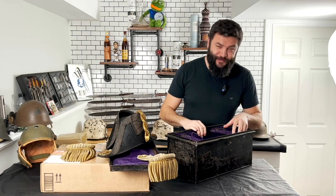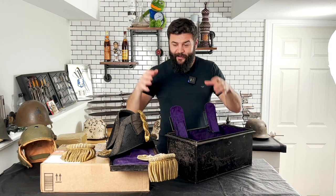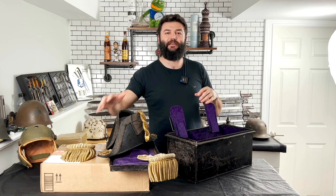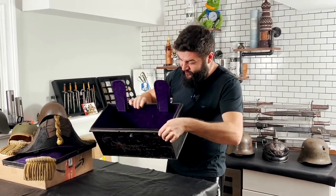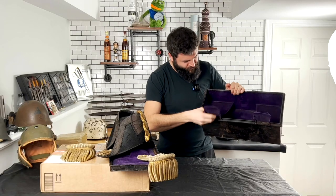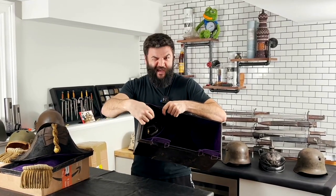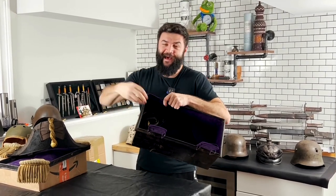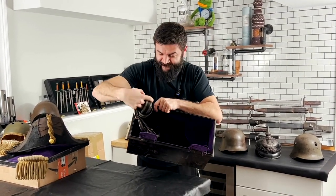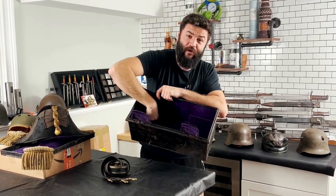I'm excited because this is really a surprise for me and for my customer. It was a complete set with two epaulettes and the headgear, and there were no pictures of this item. Now let me show you — there is a special small box inside the big box.